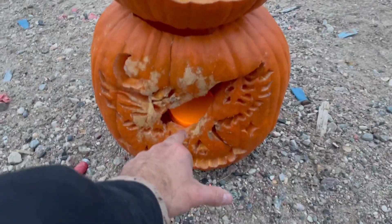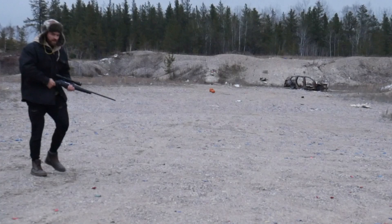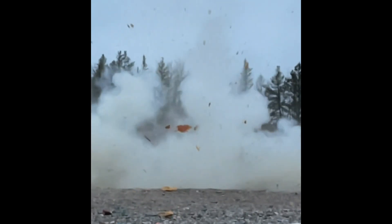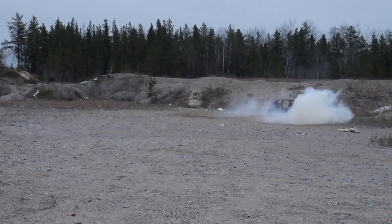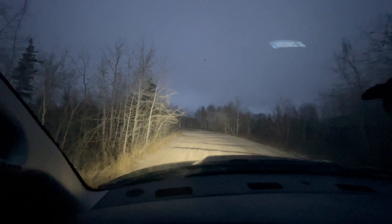We got Mr. Pumpkin Man over here — one-pound Sonic Boom right in the stomach. Let's go baby! Two of the pumpkins were actually right there and as you can see, all that's left is that little piece over there. Well, that was fun.